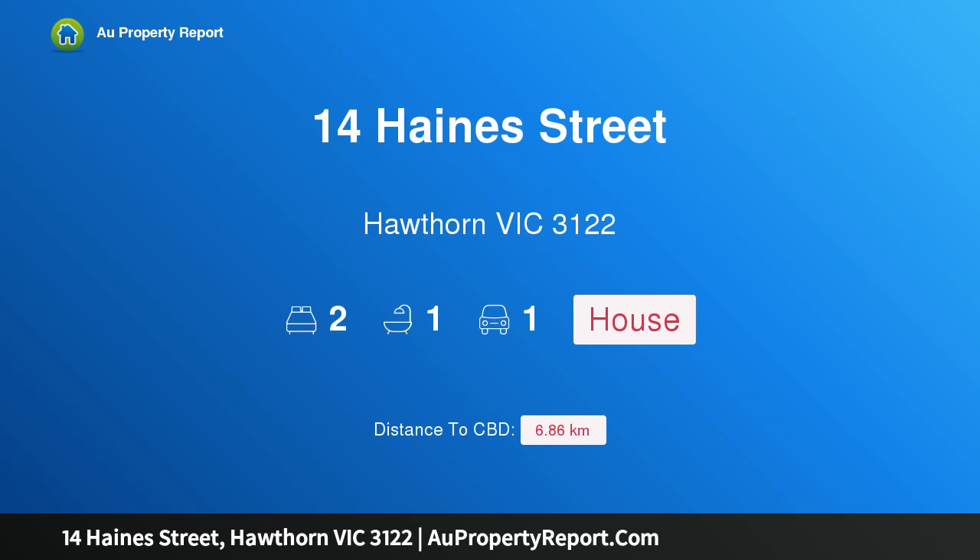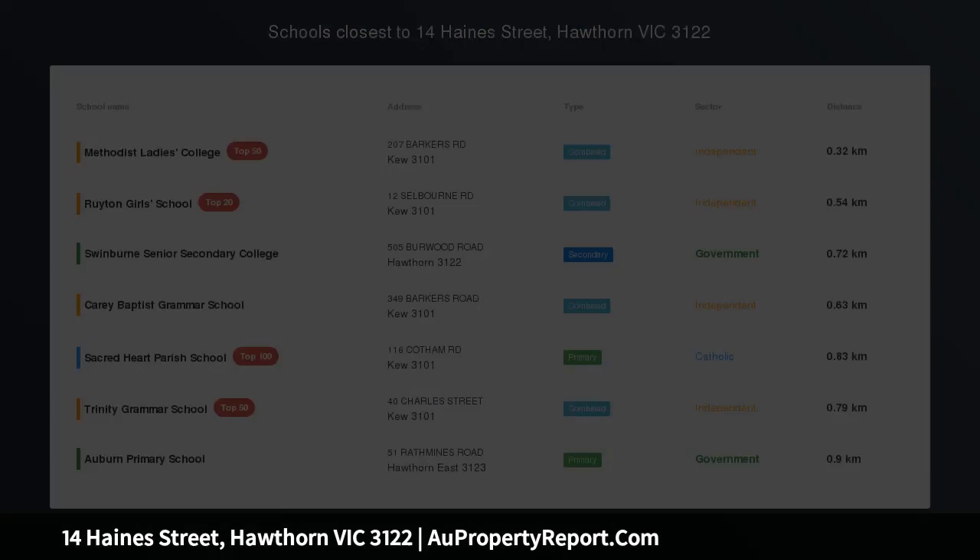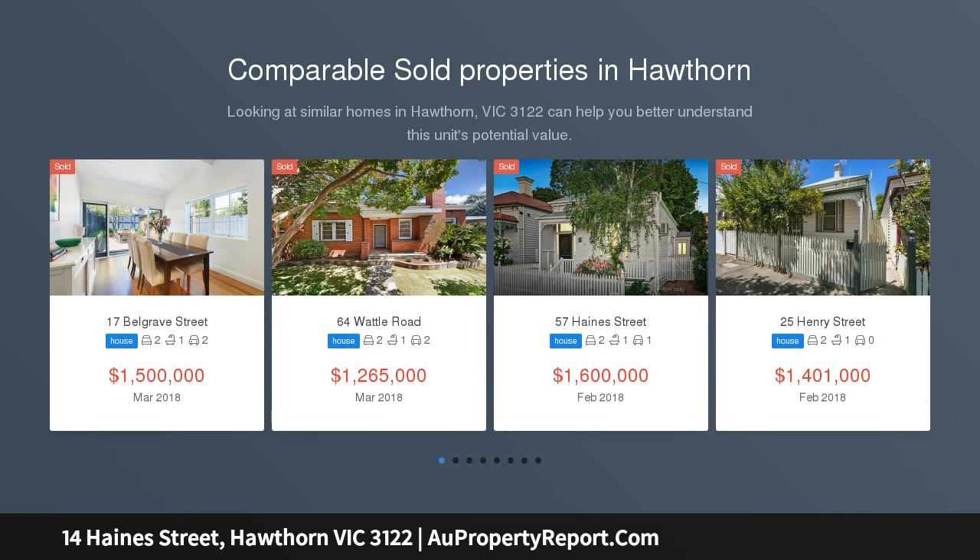Hi, I am glad to introduce property 14 Pine Street, Hawthorne Victoria, 3122. When a trendy and convenient lifestyle counts, this superb Victorian cottage circa 1890 has loads of appeal both inside and out.